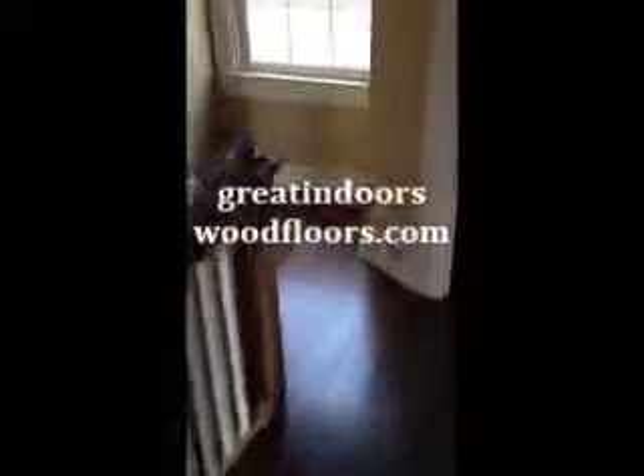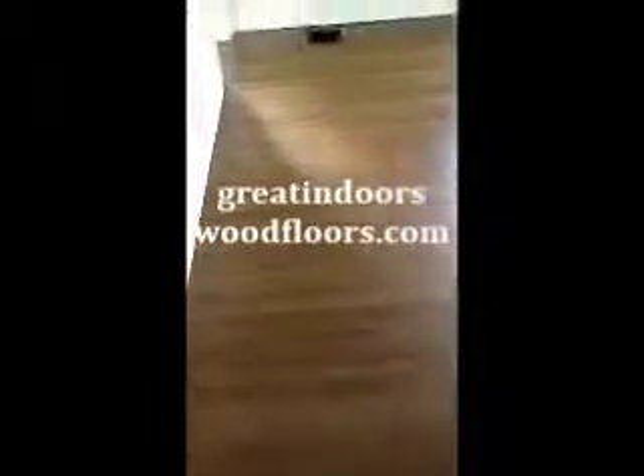It's hard to believe this is a 90 year old floor. Quarter sawn oak with stain and finish is a beautiful thing. We give free written estimates and have a lot of experience in older homes — it's our favorite kind of wood flooring project. Please let us know if we can help you.